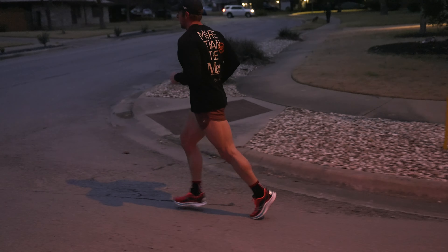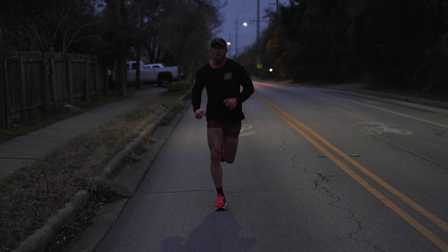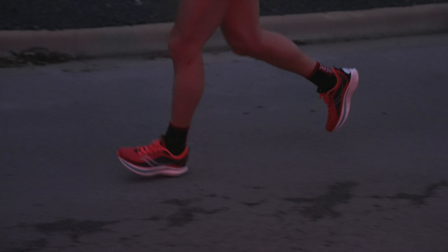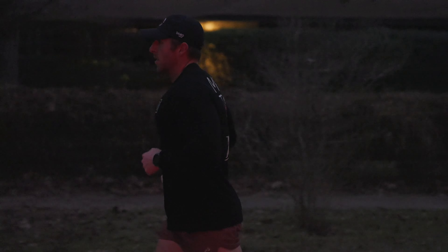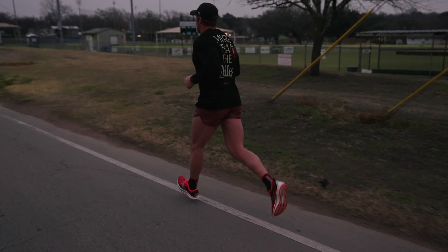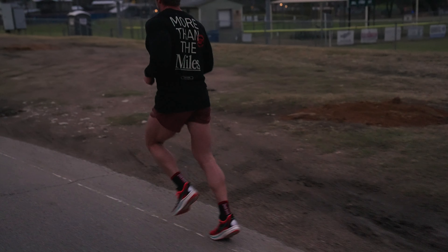The intent of lactate threshold is to improve your efficiency to get faster. The caveat to that is there's no benefit to lactate threshold or tempo workouts if you're not really maximizing your easy aerobic base building. So take advantage of your easy miles below your max aerobic heart rate. You need to build that volume — building volume alone will make you faster. You'll become more efficient at running.